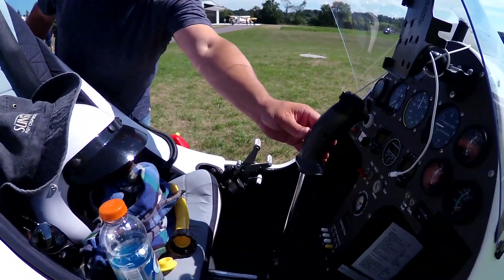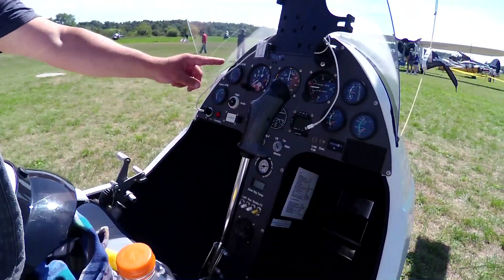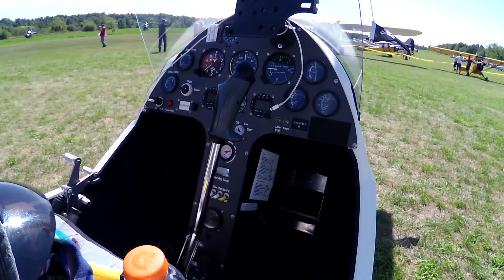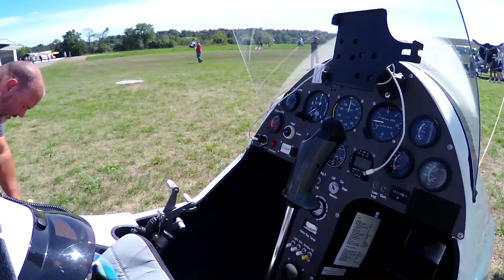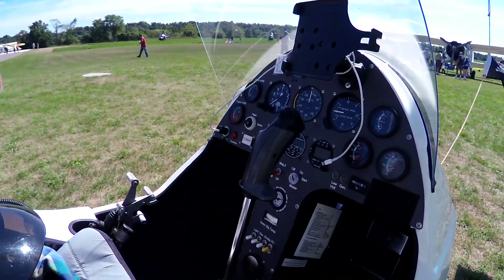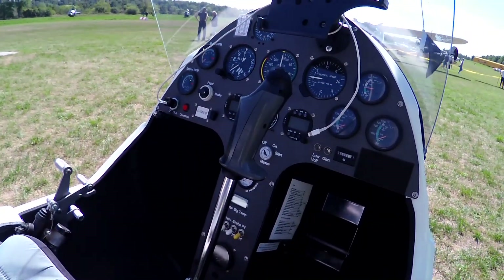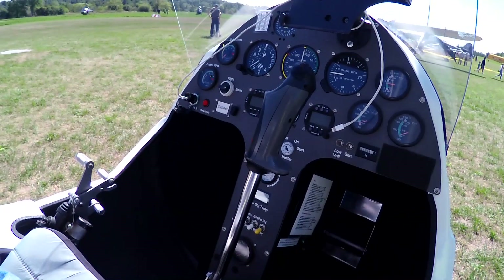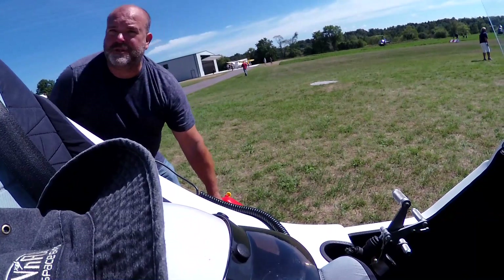This is my rotor, and this is to get my pre-rotator going. I switch it to flight, then start pre-rotating, get it to 200 RPM, and then pull the stick back. Start with stick forward, pull the stick back at 200 RPM, full throttle — and you need 700 feet to clear a 50-foot obstacle.